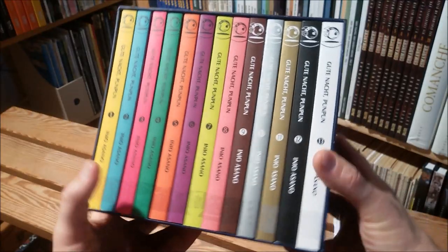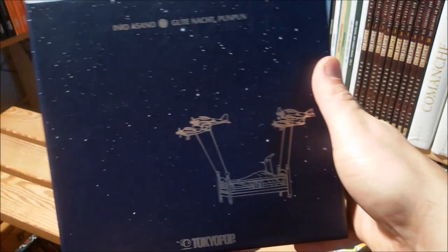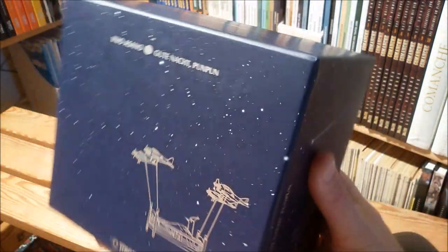Thirteen softcover trades collected in a beautiful cardboard box by Tokyopop. That's the German version.